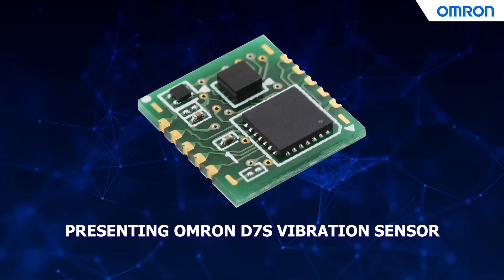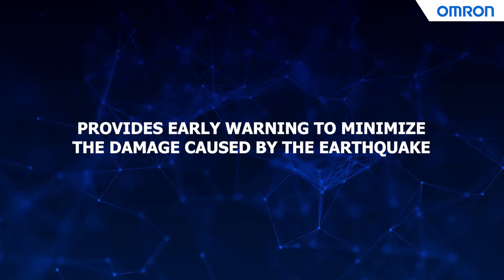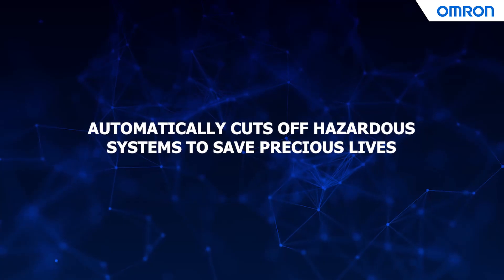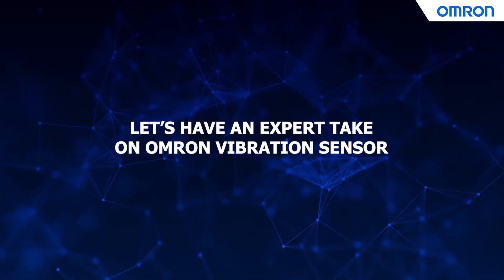Omeron D7S vibration sensor — the world's smallest glass-sized sensor to detect seismic activity. It provides early warning to minimize the damage caused by earthquakes and automatically cuts off hazardous systems to save precious lives. Let's have an expert take on the Omeron vibration sensor.